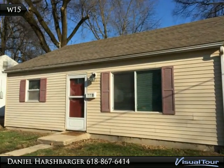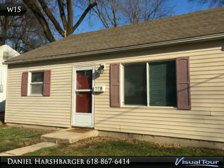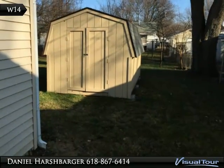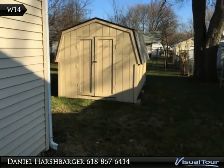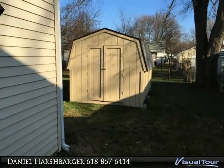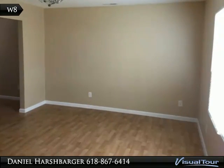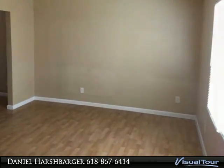Hello. If you have any further questions, please text Daniel Harshbarger at 217-962-1190. If you are looking for great landlords who take care of the property, then you have found them. We are looking for tenants who appreciate a quality landlord, that can pay rent and will take care of the property.